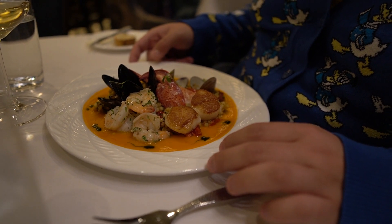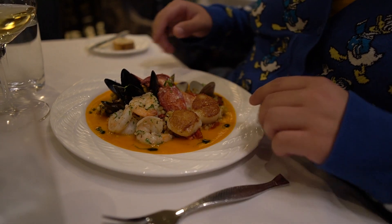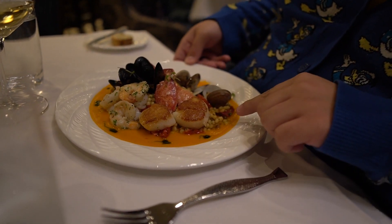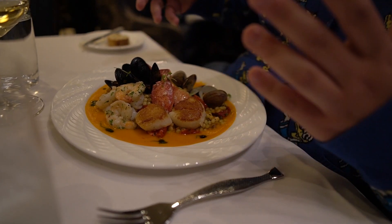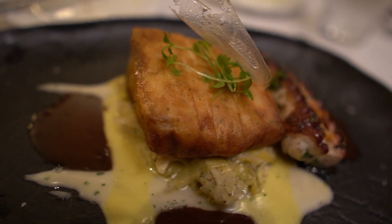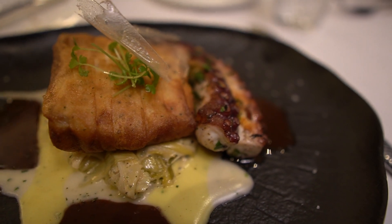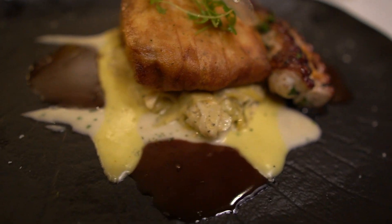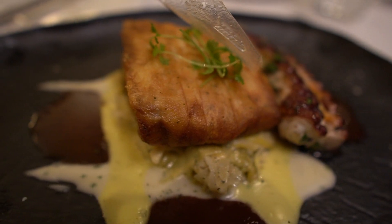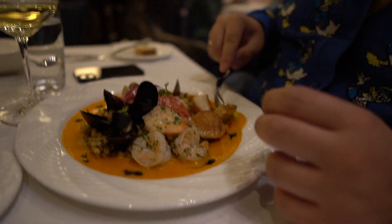Entrees have finally arrived. The seafood pearl pasta looks really good — the pasta pearls almost look like couscous and smell fantastic, offering a little bit of every seafood. The potato-wrapped red snapper looks fantastic with a beautiful sauce, and there's also a side of charred octopus ordered as an add-on to share. Very excited to dig in.